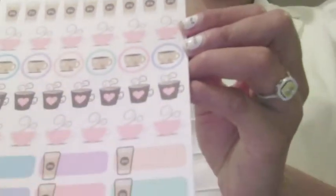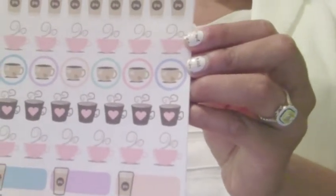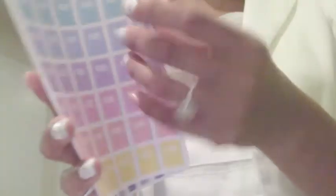I thought this was too adorable to pass up — coffee, tea cups, and to-go cups for those Starbucks ones. And planner planning stickers — arrows for things that get moved to another day or date. She gave a sample pack which was really nice.